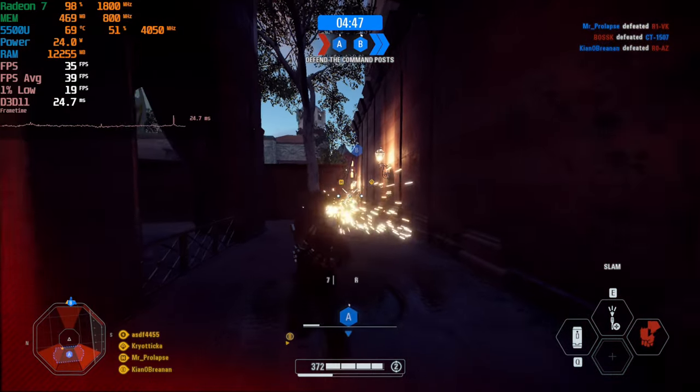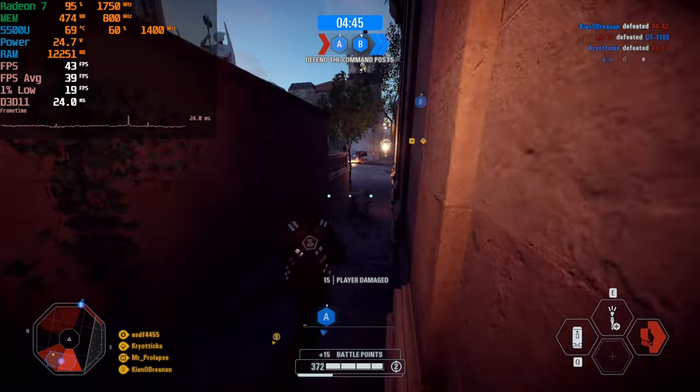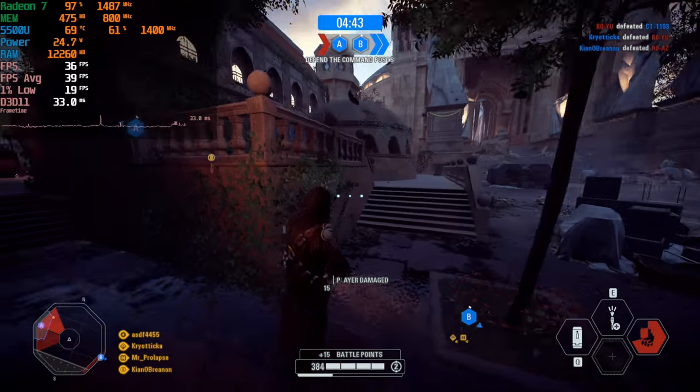If you just have to have 1080p, then I guess you can try playing like this, but just don't expect this to be an amazing experience.